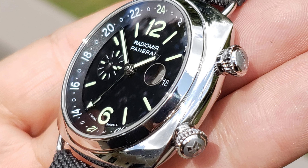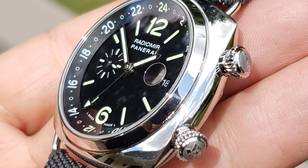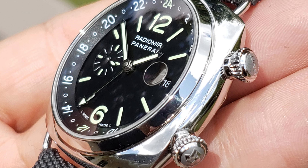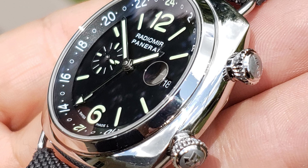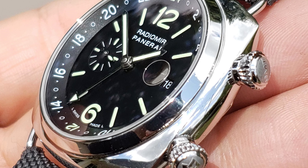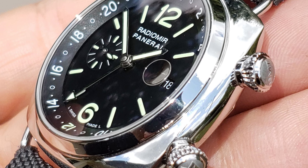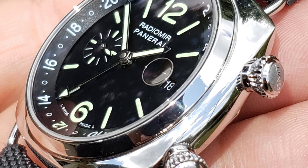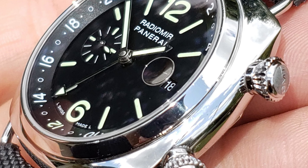The tips of the crowns are textured with the GMT signification on the top screw down crown, and it functions as an internal pilot GMT that moves in a 24 hour cycle per day. The bottom screw down crown has the Panerai logo and provides normal automatic watch function with date, time, and GMT hand manipulation. Both crowns provide 100 meters of water resistance.